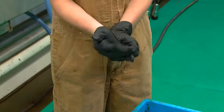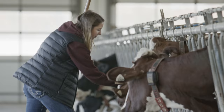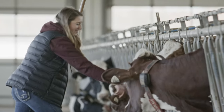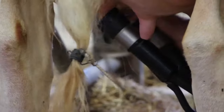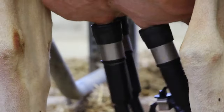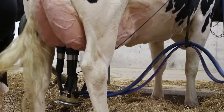Whatever milking system a farm has, there are some basic steps that have to be followed to ensure good milk and healthy cows. The cow's teats are washed with a disinfectant and wiped dry. Then the milking machine is attached. There are four suction tubes, one for each of the four teats on the cow's udder.